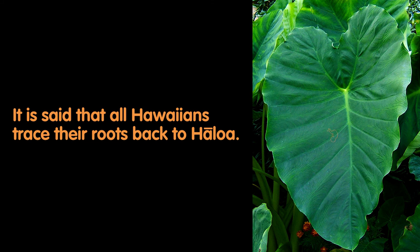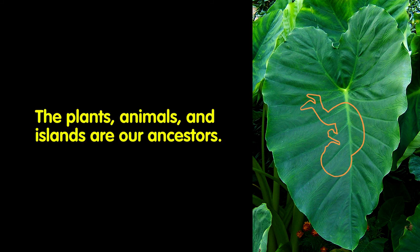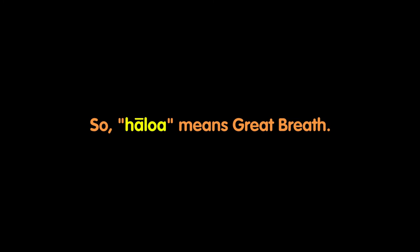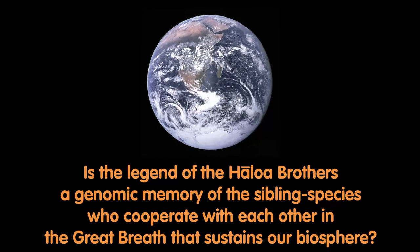It is said that all Hawaiians trace their roots back to Haloa. Hawaiians say that through our relationship with Haloa, we are related to the kalo and to the entire natural world — the plants, animals, and islands are our ancestors. As we ponder the legend of the Haloa brothers, it's helpful to remember that ha in Hawaiian means breath, and loa means great. So, haloa means great breath. Is the legend of the Haloa brothers a genomic memory of the sibling species who cooperate with each other in the great breath that sustains our biosphere?